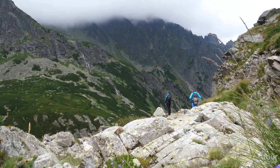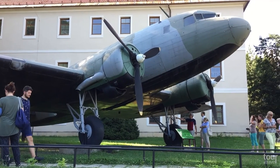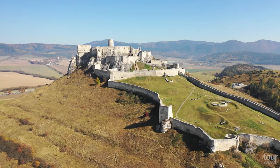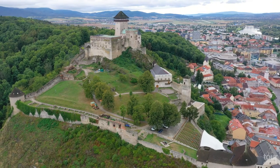Are you looking for intact nature? Do you like historic places full of Gothic churches and medieval castles? Slovakia will exceed all your expectations. Haven't you already decided where to go on your visit to Slovakia? Discover with us the best places to see in Slovakia, which offers endless tourist attractions.